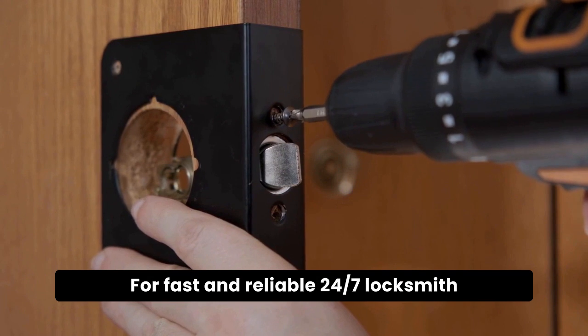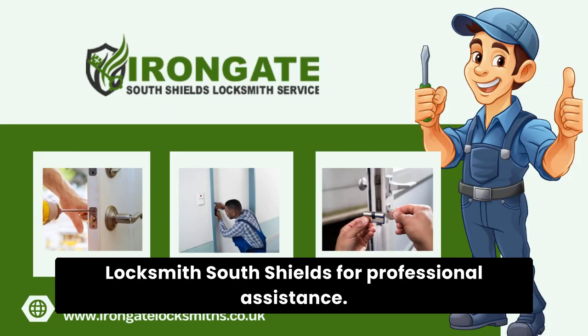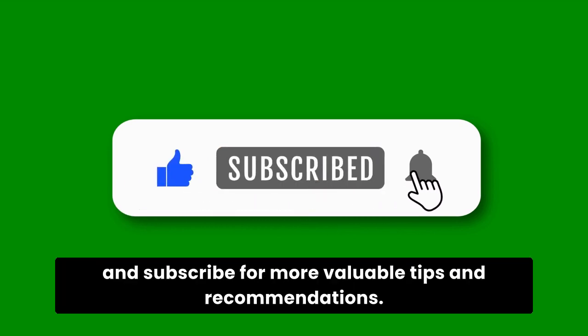For fast and reliable 24-7 locksmith services in South Shields, visit Irongate Locksmith South Shields for professional assistance. Thank you for watching. If you found this information helpful, please like and subscribe for more valuable tips and recommendations.